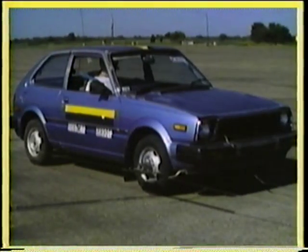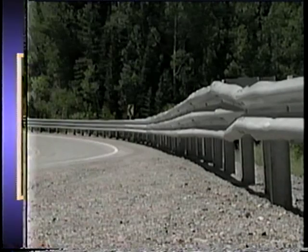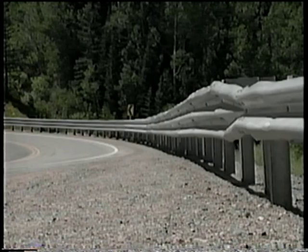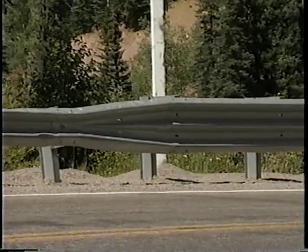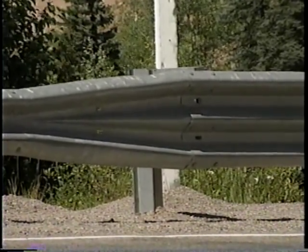The modified Thri-beam will safely contain and redirect cars weighing less than 2,000 pounds, as well as large coach buses weighing more than 32,000 pounds. Using safe, crash-tested terminals and transitions is as important with the modified Thri-beam as with any other guardrail system. Any standard W-beam terminal can be used as an end treatment by using a transition beam element to splice the Thri-beam to a W-beam.